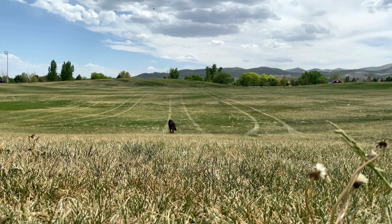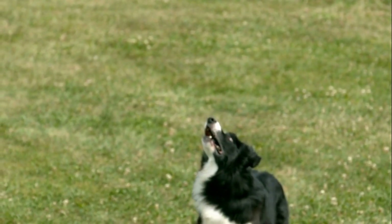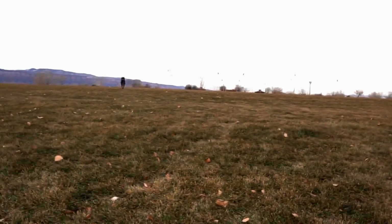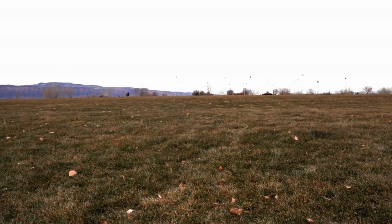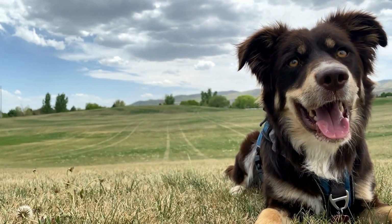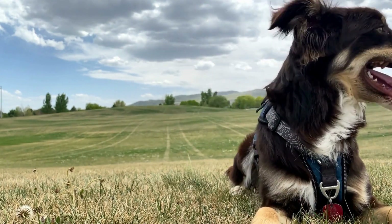Another tricolor variation is the red tricolor. These dogs have a base coat of red, with white markings and copper points. The red color can range from a deep mahogany to a lighter copper, creating a warm and inviting appearance. The contrast between the red, white, and copper on the coat of red tricolor Australian Shepherds is simply breathtaking.